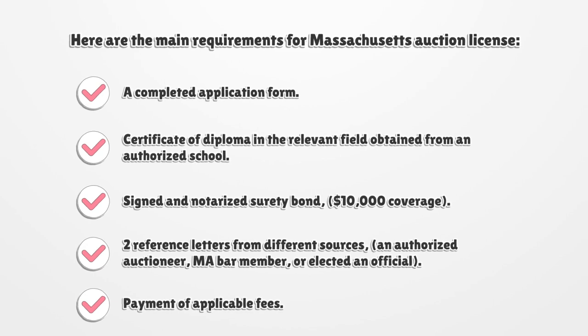Minimum two reference letters from different sources — an authorized auctioneer, a Massachusetts bar member, or an elected official. Also required is payment of applicable fees.